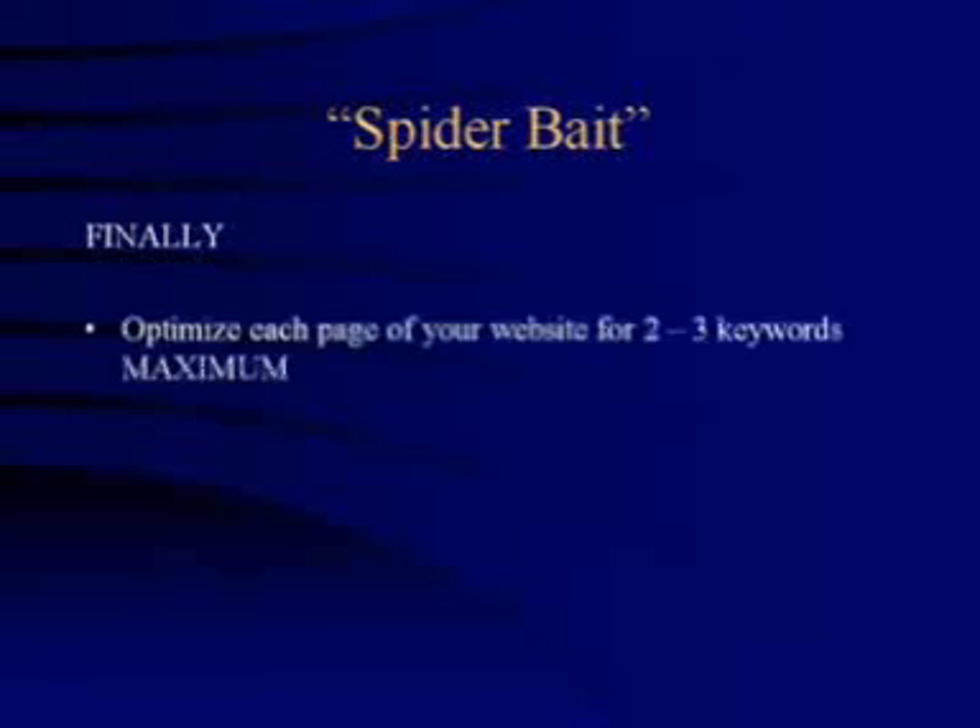You should only try to optimize each page of your website for two to three keywords maximum — that includes your main keywords and one or two secondary keywords. You simply won't be able to do an effective job if you try to optimize your site for too many different keywords at once. However, you can optimize each page of your site for two to three different keywords, and I really do recommend that you do that.